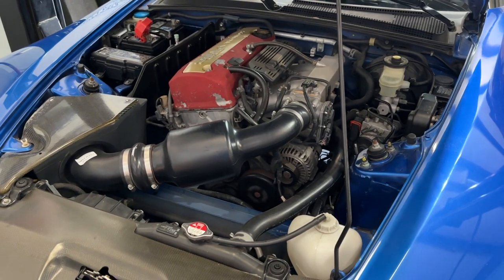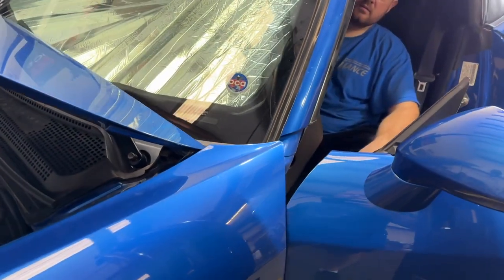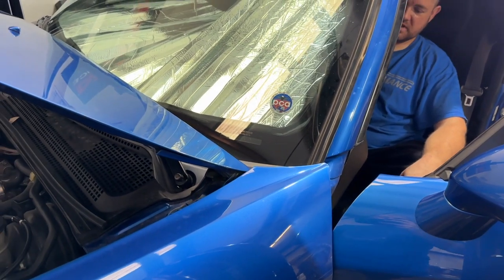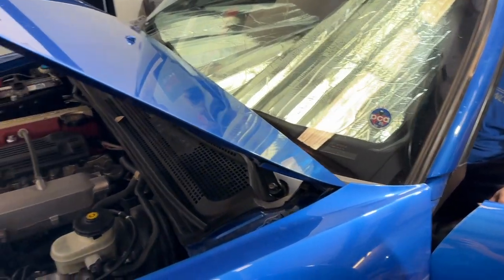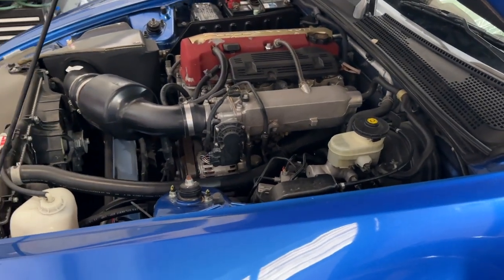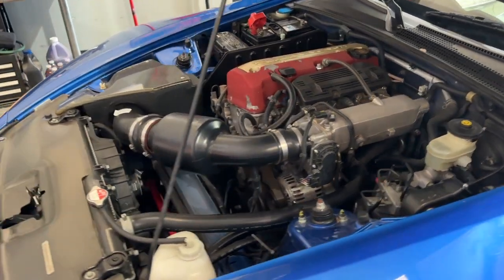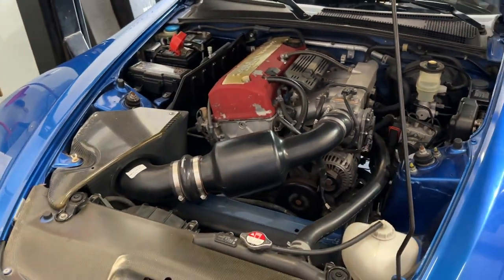The new starter just sounds so sweet — really nice. It's got such a nice electric motor sound. Hit it again just for the guys at home. It just sounds so nice.